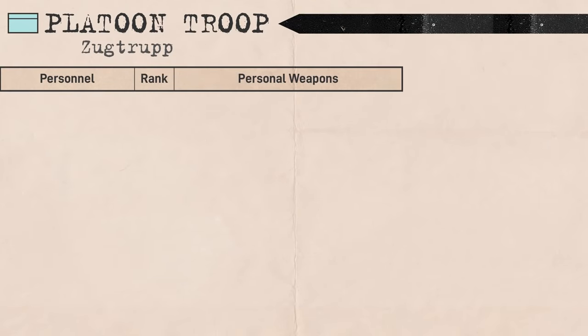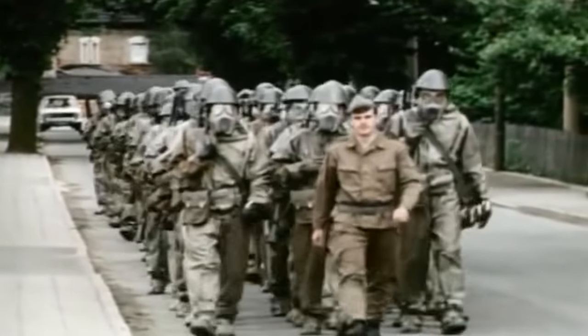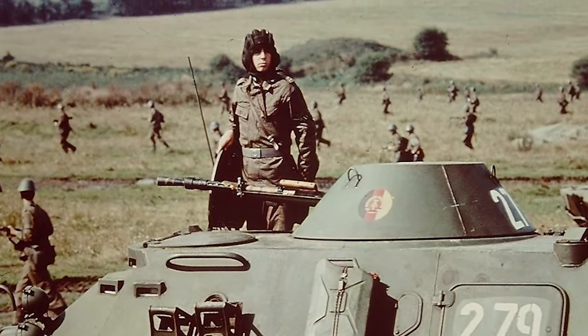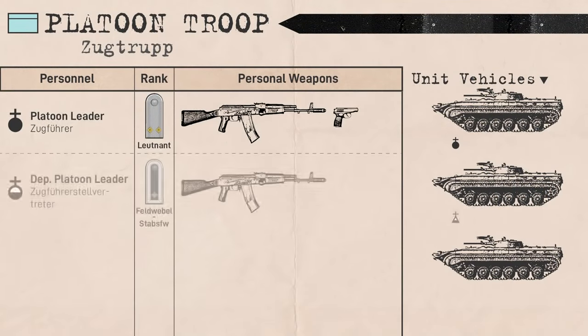The platoons came under the command of a platoon leader nominally ranking lieutenant, armed with their rifle and PM pistol. In addition to acting as platoon leader, they would also act as vehicle commander of one of the platoon's vehicles when mounted, but would dismount with the rest of the platoon. In their place, the deputy platoon leader would remain mounted and command the vehicles, likely ranking within the Feldwebel grades and armed with a rifle.